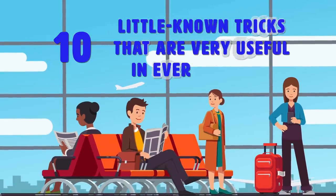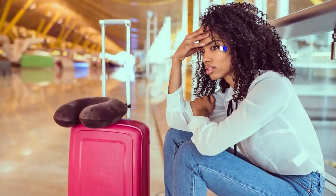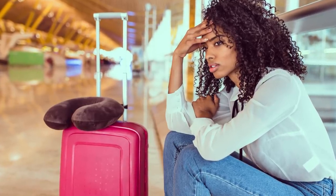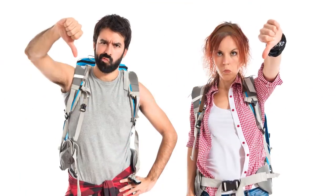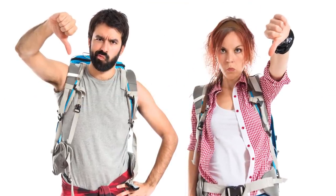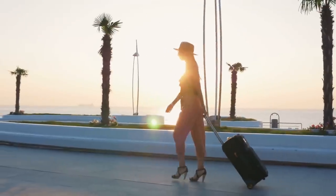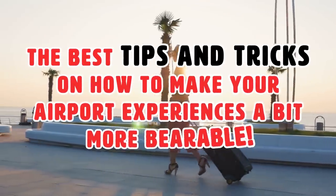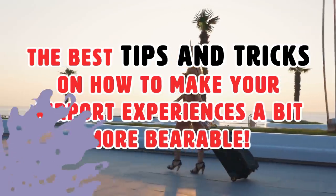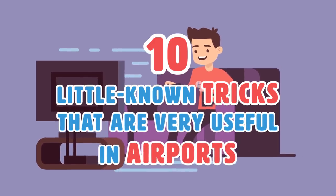10 little-known tricks that are very useful in every airport. Traveling can be met with obstacles and levels of concern before you reach your final destination. You will encounter things that you may find are making it a not-so-relaxing time. In this video, we'll be counting down the best tips and tricks on how to make your airport experiences a bit more bearable.